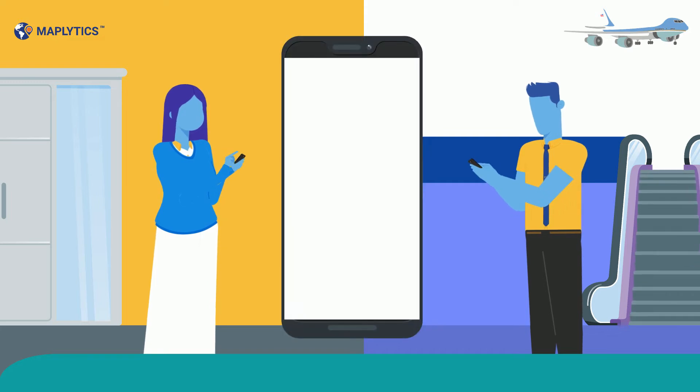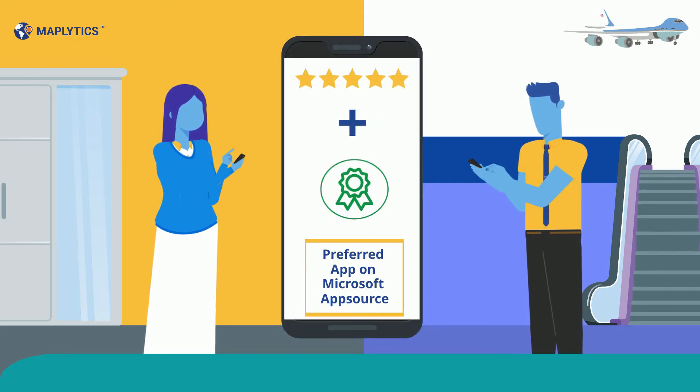Maplytics is also a five-star rated preferred app on Microsoft AppSource for location intelligence like territory mapping, route optimization, appointment planning, and more.